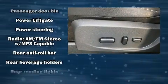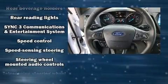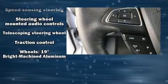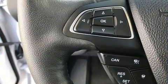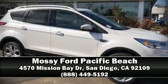Four-wheel disc brakes with ABS and electronic stability control monitor various mechanical systems, keeping you on your intended path. Stop by our dealership or give us a call for more information.